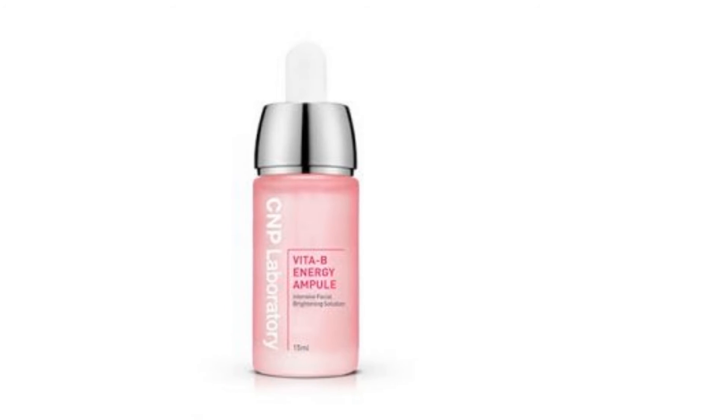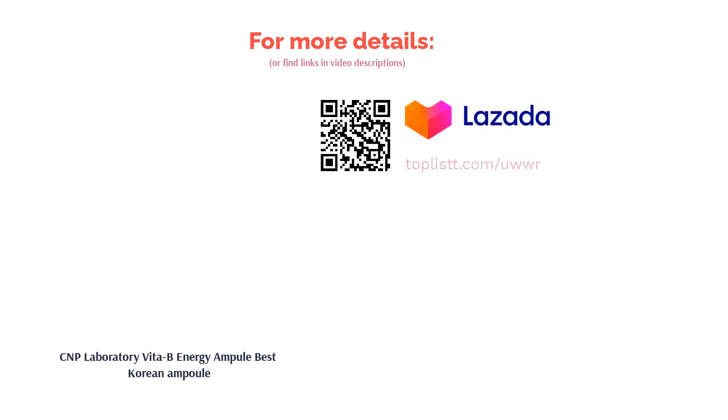With the help of seven Vita B complexes, it recharges the skin from the inside. Enriched with cherry blossom water, this hypoallergenic ampoule dramatically hydrates and brightens your skin's complexion.